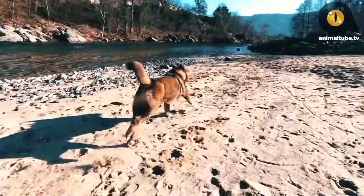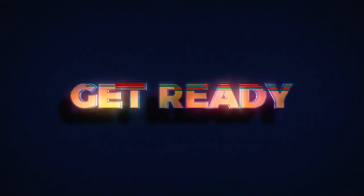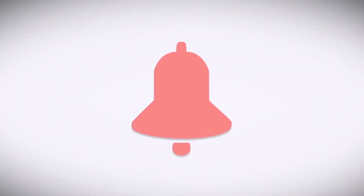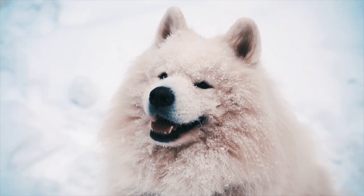Before you close this video or jump to the next one, here's a challenge — see if you can do it in 5 seconds! Press the like button, followed by the subscribe button, and then the bell button. Let me know in the comments if you managed to do it in 5 seconds! Thanks, and I'll see you all next time!